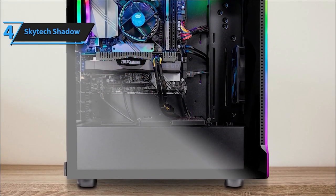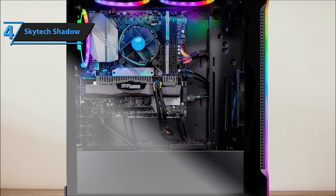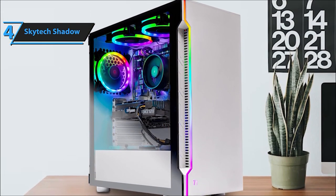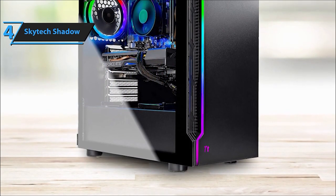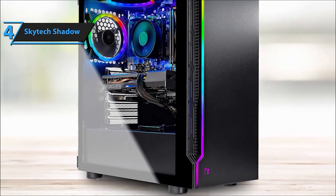And guess what? It comes with a free gaming keyboard and mouse for that immersive gaming experience. Equipped with 3 RGB ring fans and housed in the sleek Skytech Shadow gaming case with tempered glass, this PC keeps its cool while looking cool. A one-year warranty on parts and labor, plus lifetime-free technical support, all assembled right here in the USA.